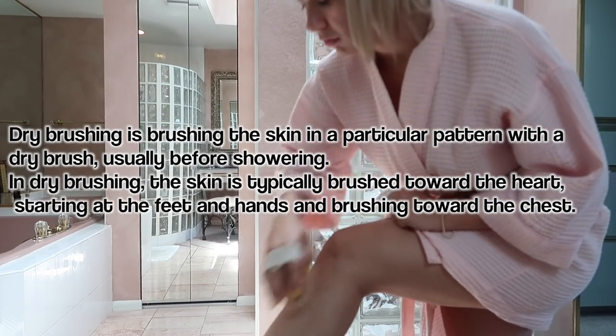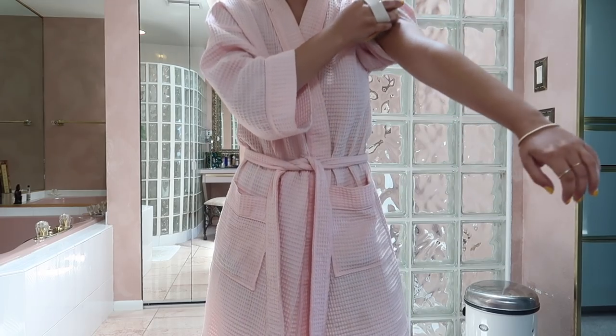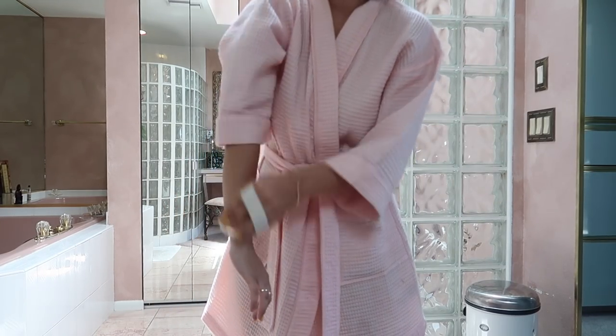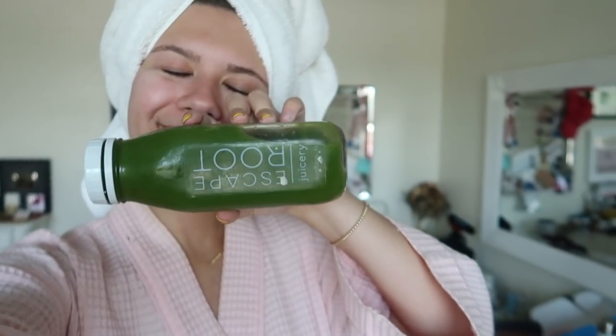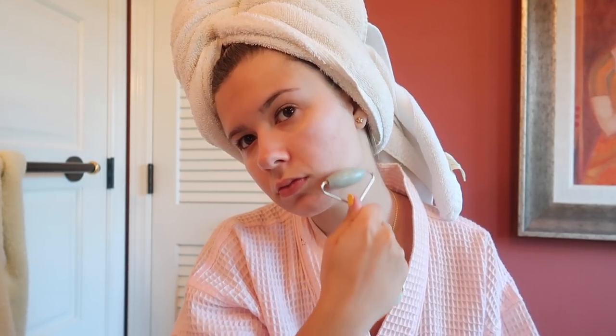I've been really into dry brushing — I brush towards my heart and it's really good for your blood flow. It's good to do after a workout and it's supposed to help with cellulite and all that. Then I go in for my green juice and I'm putting on some day serum and then jade rolling. It's important to make sure you're rolling up — it helps tone your face and it's really good for your lymphatics. And then I just brush my hair.